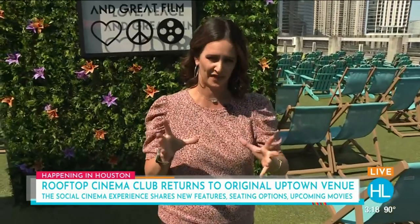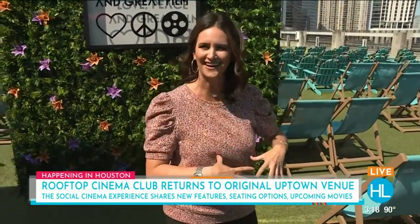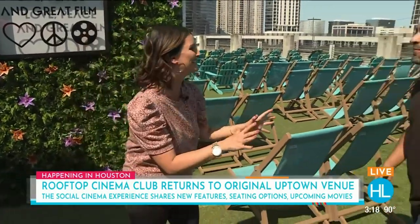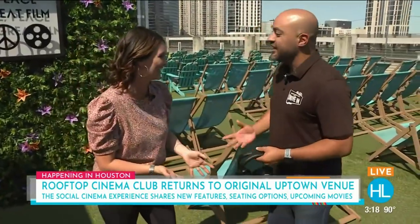You guys have seen us at their other locations that they had to kind of take over during COVID and social distancing. But this right here is magnificent. And to tell us all about the upgrades and fun amenities is my really good old friend, Eric — Eric Herrera. Thanks for joining us again.